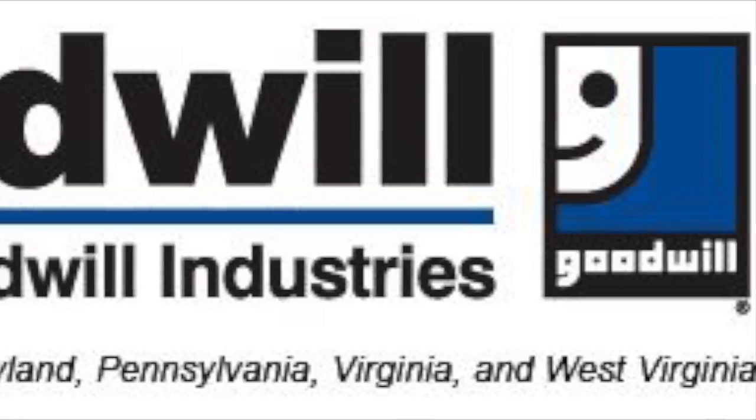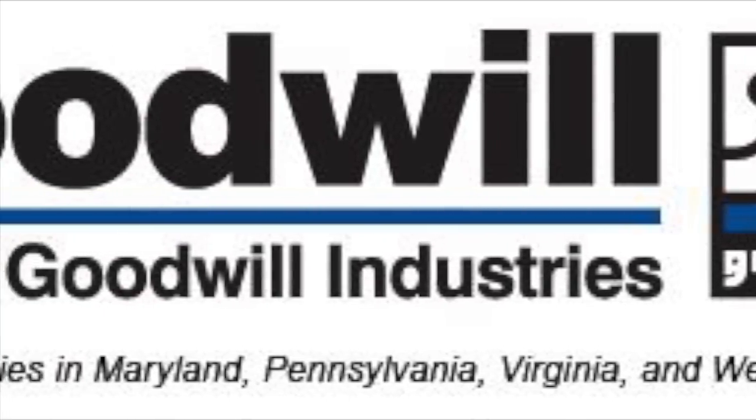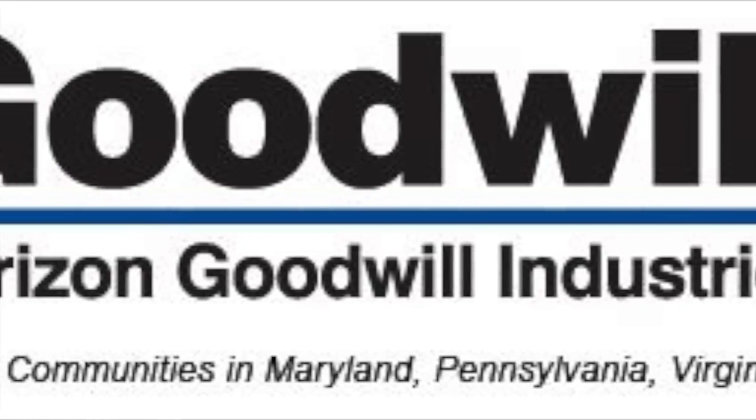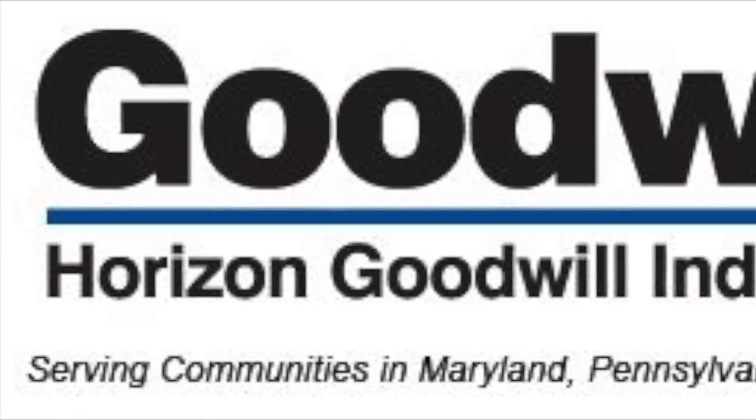Horizon's Goodwill Industries offers many opportunities for people with disabilities. Their goal is to help their employees achieve personal and economic independence. They currently employ in four states: Maryland, Pennsylvania, Virginia, and West Virginia.